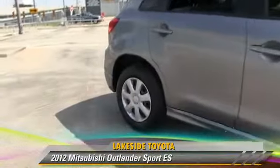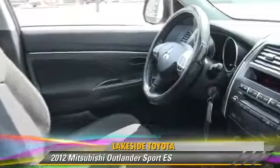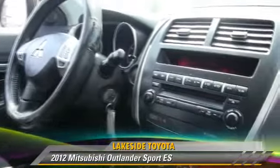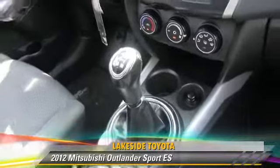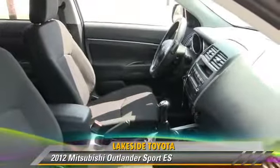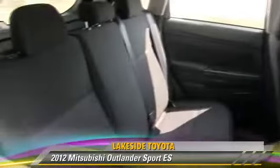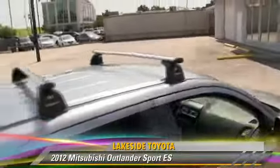The 2012 Mitsubishi Outlander ES, powered by a 2.0-liter 4-cylinder engine with a 5-speed manual transmission. This vehicle, with fewer than 35,000 miles on the odometer, is well equipped. This Mitsubishi features privacy glass, side airbags, and powered door locks.